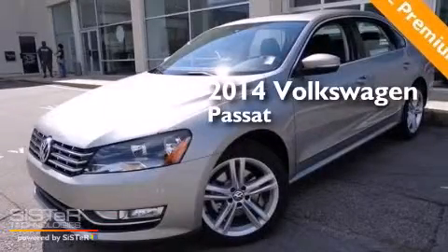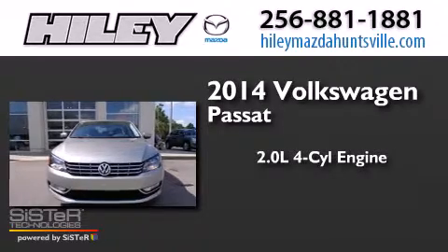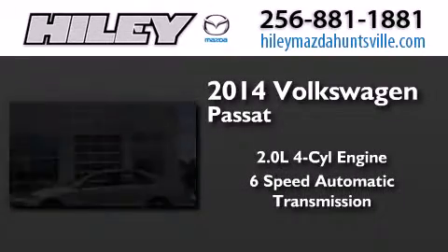This is a brand new 2014 Volkswagen Passat. It has a 2.0 liter, 4-cylinder engine and a 6-speed automatic transmission.